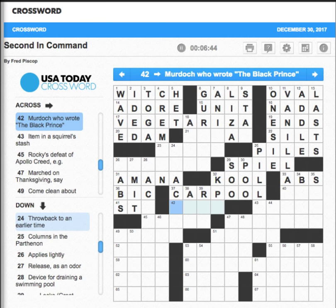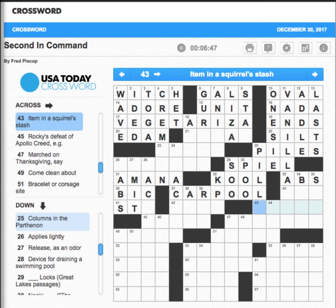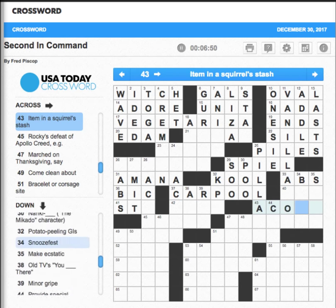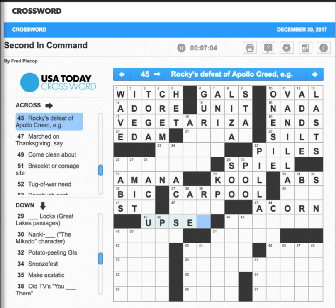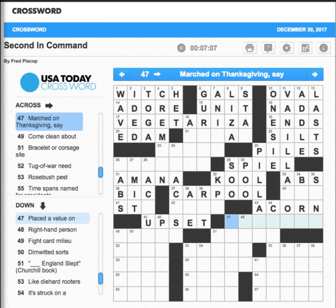Murdoch — who wrote it back? I don't know. 'Item in a squirrel's stash' — that's an acorn. 'Rocky's defeat of Apollo Creed' — upset. It's an interesting word because upset was actually the name of a horse that beat another highly favored horse, and from that point on the name of the horse was used to describe such an occurrence. The name of the horse was upset.